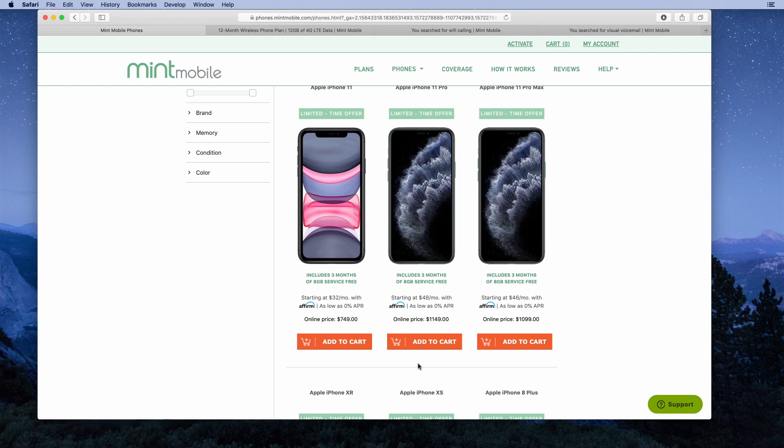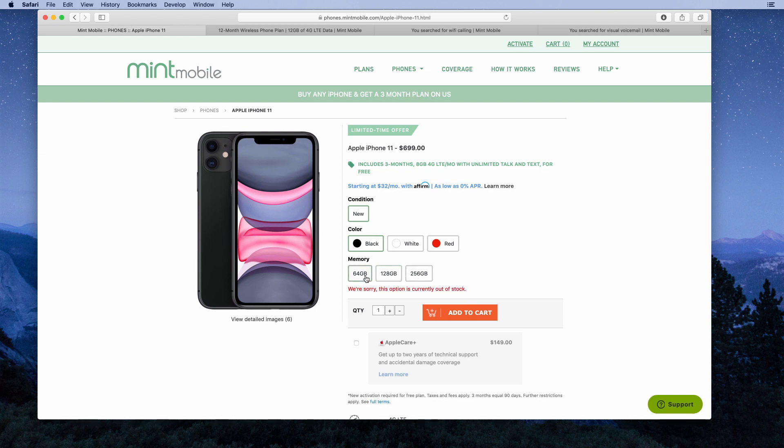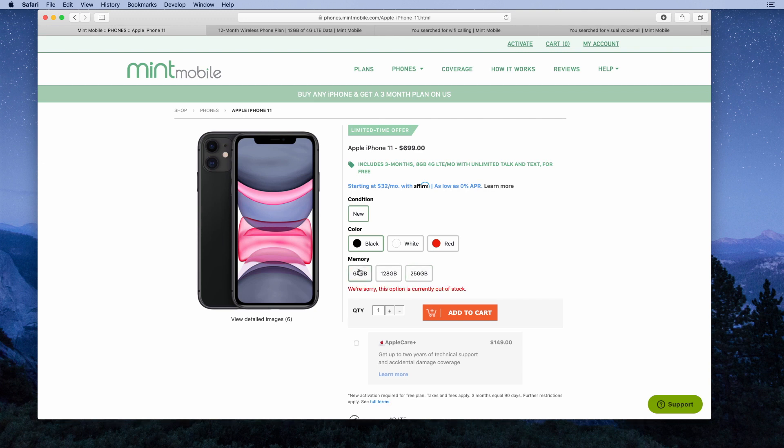However, they are including three months of service free with your phone. For the iPhone 11, it's $749 for 128 gigabytes of storage — the list price — but they give you three months of service on the 8GB plan, so you are getting some savings. One thing I like is that they have the phone in all different color options and all different storage options. The 64GB model appears to be out of stock, but they do offer different storage configurations.